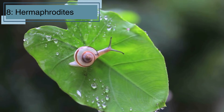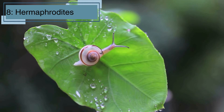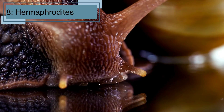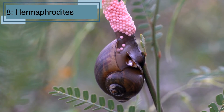Fact number eight. Most land snails are hermaphrodites, meaning they have both male and female reproductive organs. This means any two snails can mate and produce eggs, which helps increase their chances of reproduction. After mating, snails lay eggs in moist soil or under leaves to protect them until they hatch.